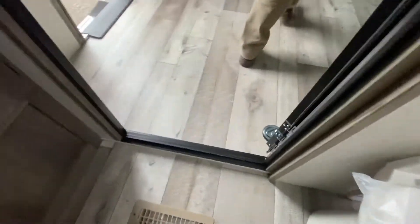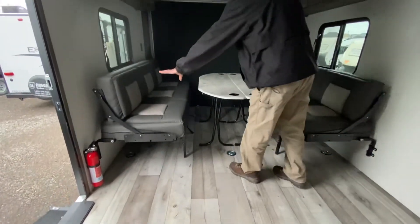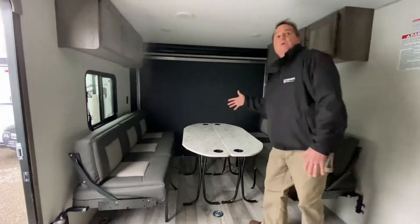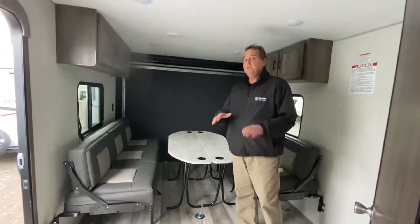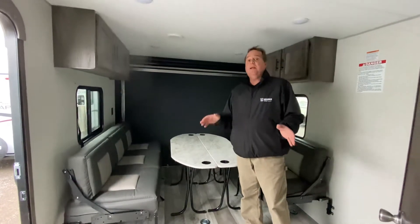As you come in the back here, your tables fold away. These two sofas on the sides actually fold up onto the wall, and then you can bring your toy right in here — be it a motorcycle, ATV, or even kayaks and things like that. So these are ideal for those people that want to travel with their toys. Please stop by Niagara Trailers and have a good look.